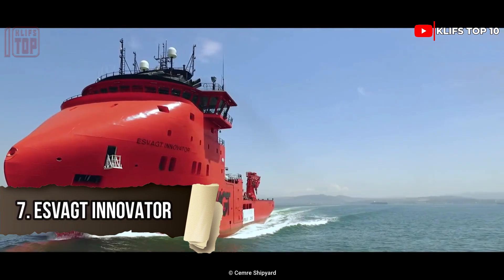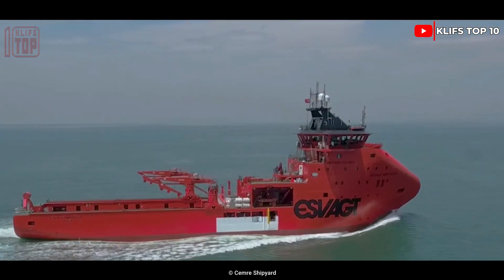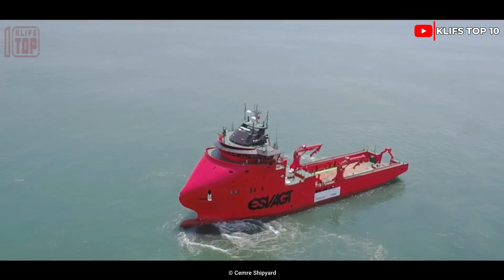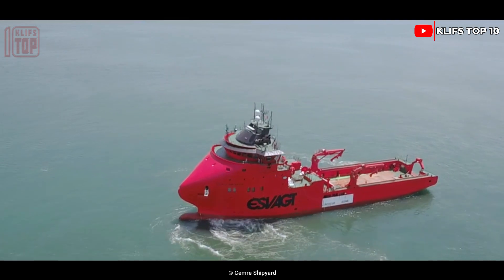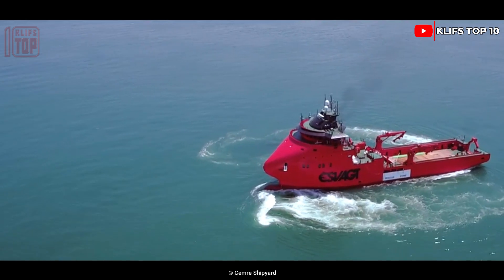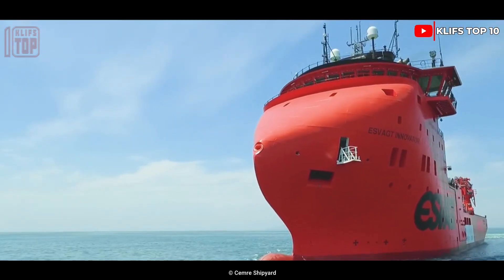Number 7: Is Vag Innovator. It is a multifunctional vessel made for the offshore oil and gas sector, constructed in Turkey in 2018. It can be applied to structures that handle anchors. Its dimensions are 81 meters in length, 17 meters wide, and it has a 6.5-meter draft.